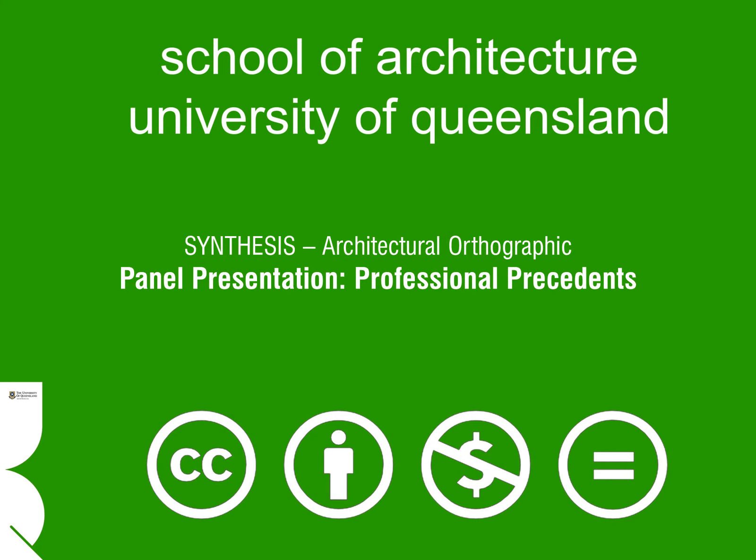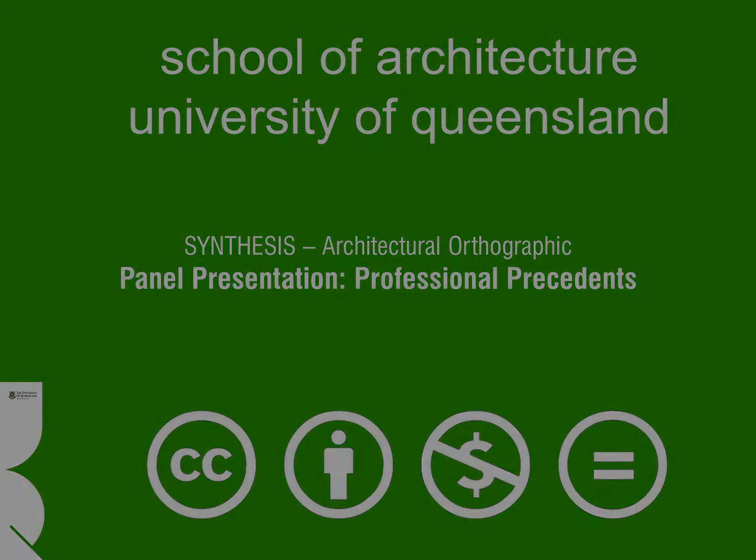This now ends the video where we have touched on some compositional and stylistic approaches to presentations created by professional designers. Be sure to check out the companion video where we discuss presentations done by students and share the techniques that we believe have worked well, giving you some ideas for your own presentations. Thanks again for watching.